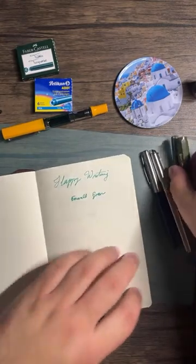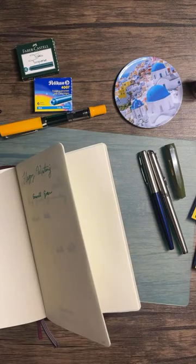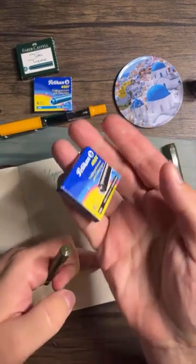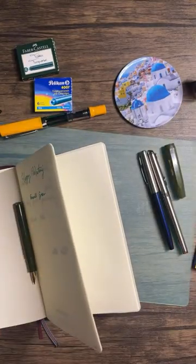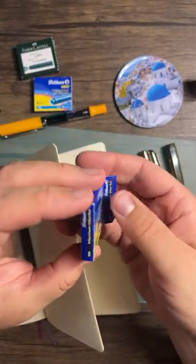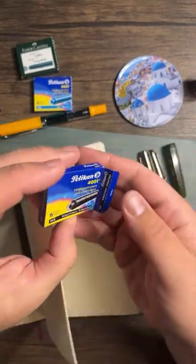We're putting a black Pelican cartridge in the Kaweco and not putting the clip back on. I don't remember where I got these Pelican cartridges — probably on some European trip.